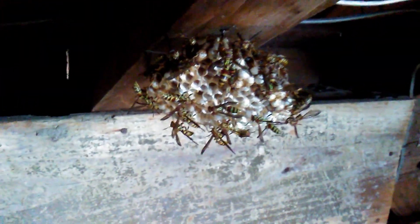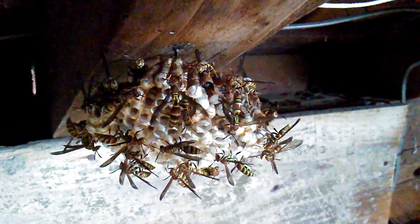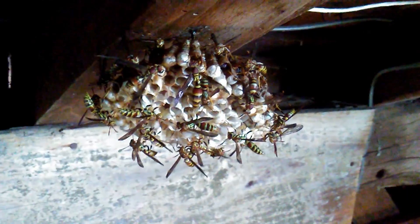I see these nests at the farmhouse too — they have a couple nests, but this was one of the main concerns. This is Polistes exclamans.